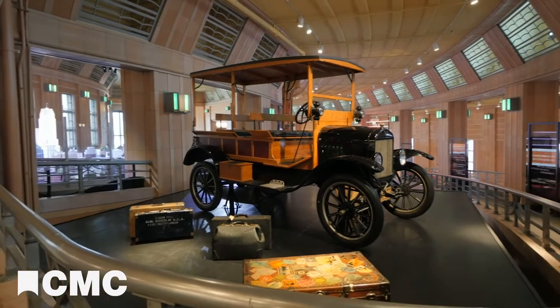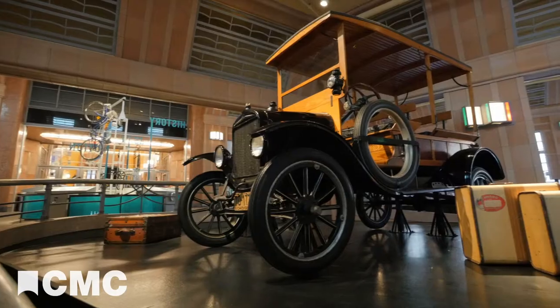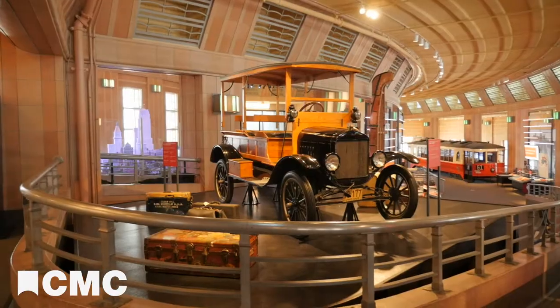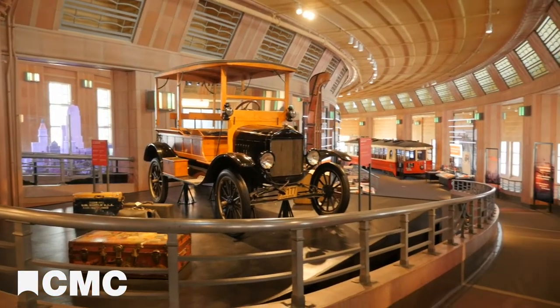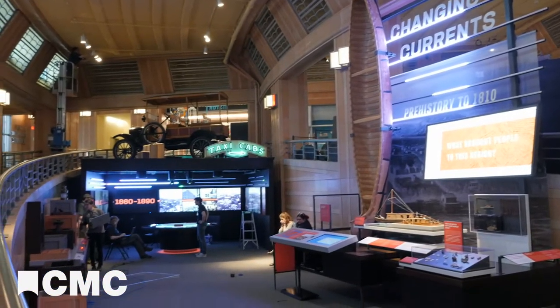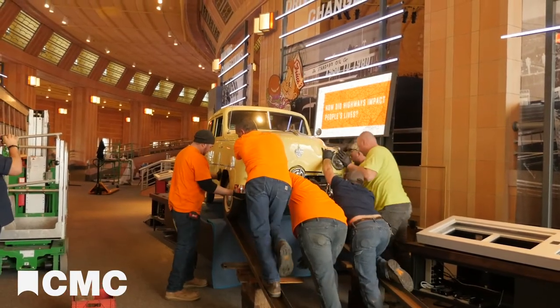One of the first things guests will see when they enter the gallery is a 1925 Ford Model T resting on a platform in the second ramp of the south wing of Union Terminal. The nearly 100-year-old Model T is a stunning introduction to the exhibit. But just how do you put a 1,500-pound car on a 10-foot pedestal? For the answer, we went to the experts at Atlas Industrial Contractors.